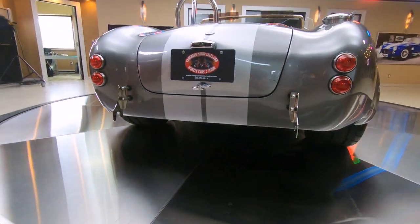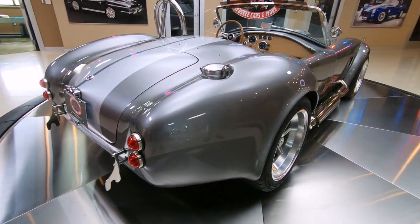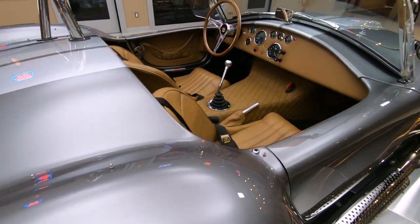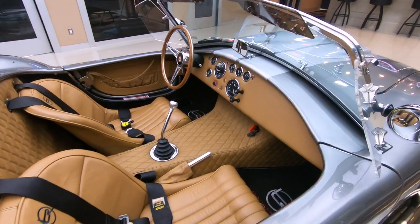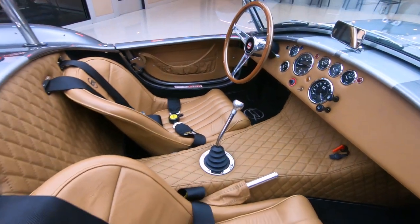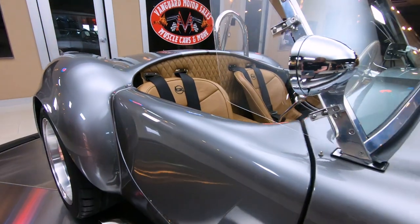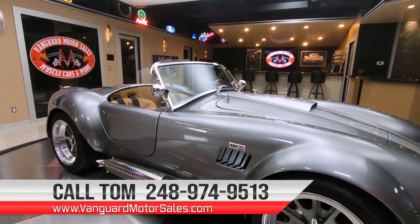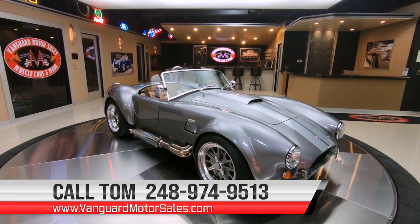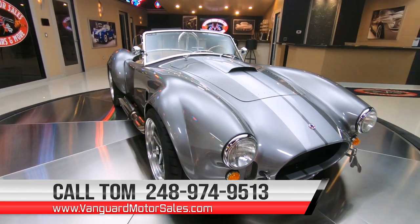At Vanguard Motor Sales we are non-consignment — every car is here because we inspected it and saw it to be great quality, so we brought it in. We deliver worldwide, so don't hesitate if you're cross-country. We finance to the continental USA. Give me a call — my name is Tom, I'm available seven days a week at 248-974-9513. Let Vanguard Motor Sales park this Backdraft in your driveway.